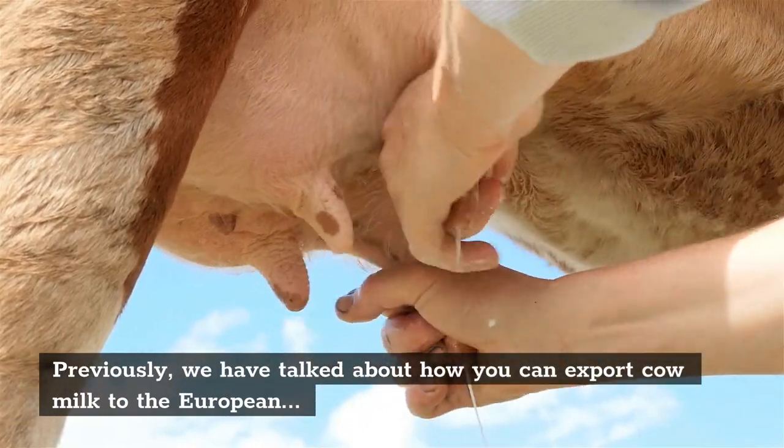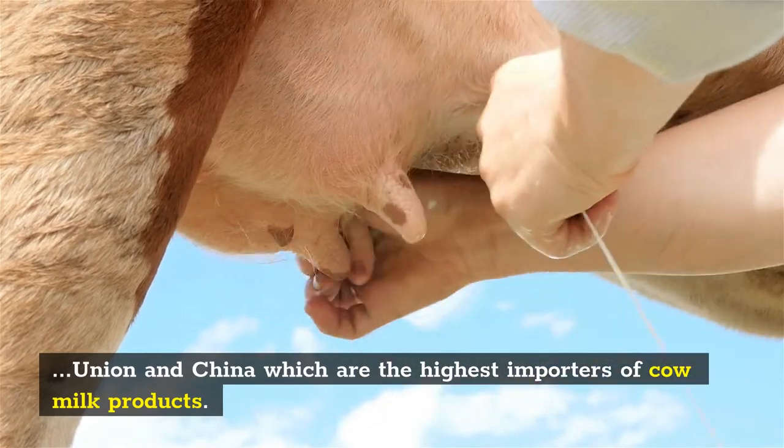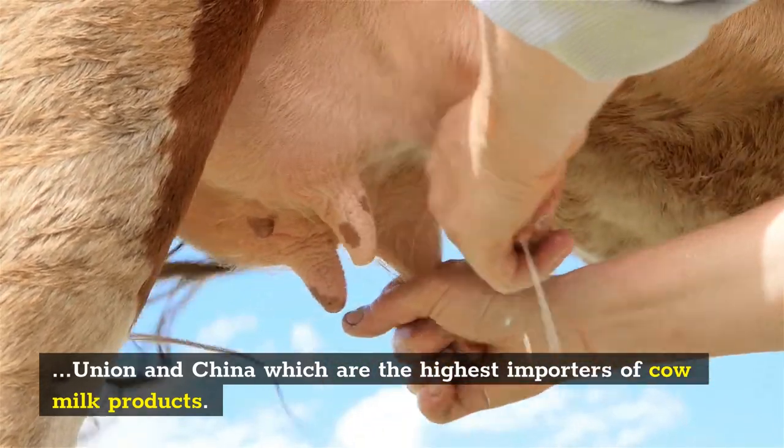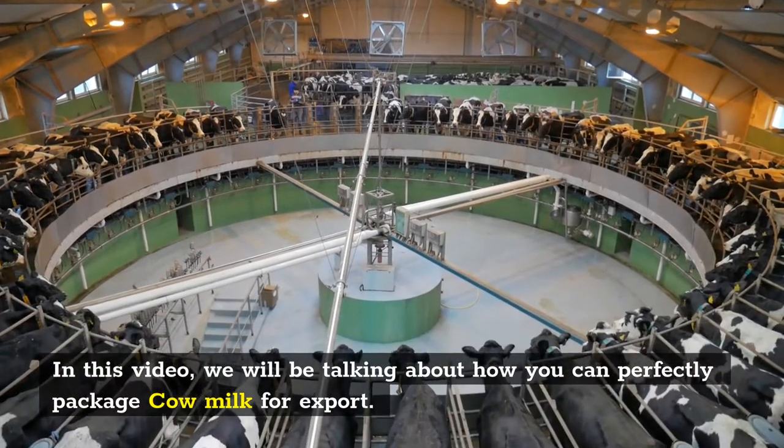Previously, we have talked about how you can export cow milk to the European Union and China, which are the highest importers of cow milk products. In this video, we will be talking about how you can perfectly package cow milk for export.